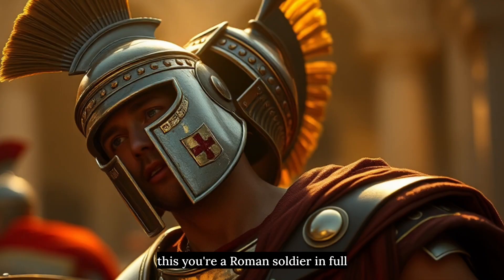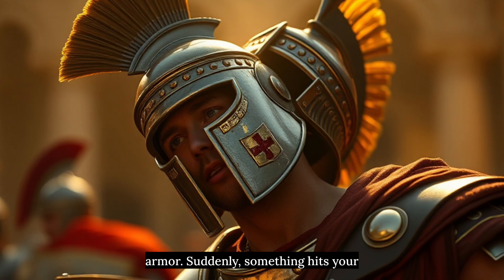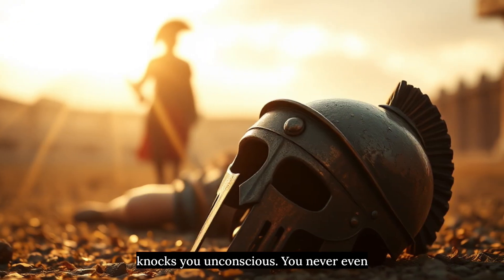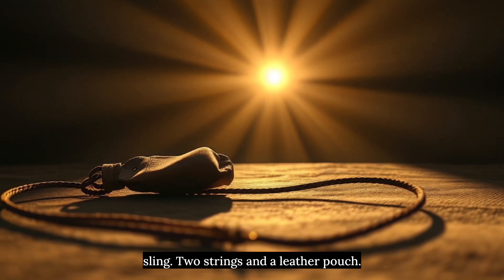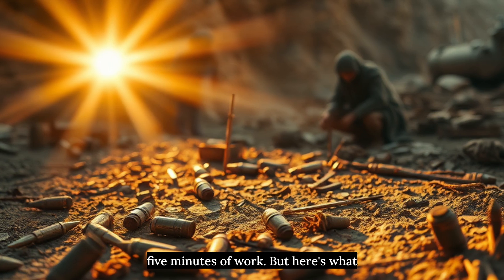Weapon 2: The Sling. Picture this — you're a Roman soldier in full armor. Suddenly something hits your helmet so hard it dents the metal and knocks you unconscious. You never even saw who threw it. The weapon? A sling. Two strings and a leather pouch. That's it. Total cost? Maybe 5 minutes of work.